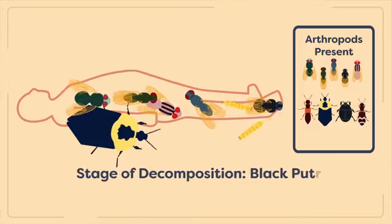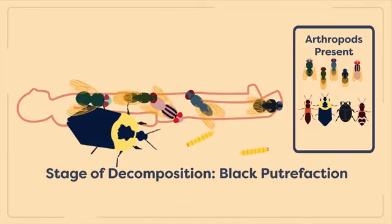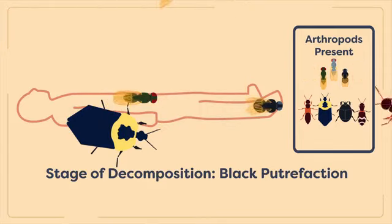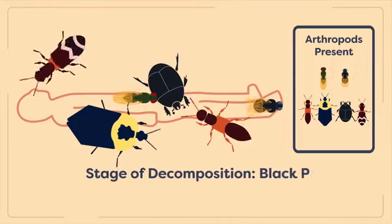Black putrefaction, or active decay, is the stage of decomposition that follows putrefaction. At this stage, the fully developed maggots that colonized the carrion during the initial stages of decomposition begin to exit the discolored cadaver to pupate in the soil. Adult flies present on the carrion also begin to diminish in number as the corpse becomes unsuitable for maggot development and beetles begin to dominate.